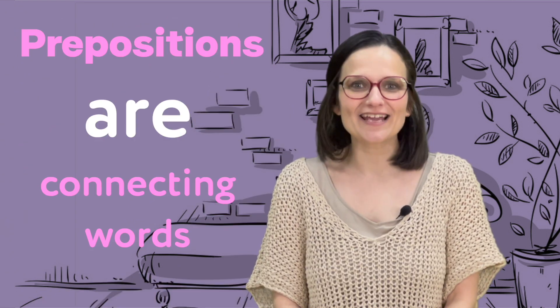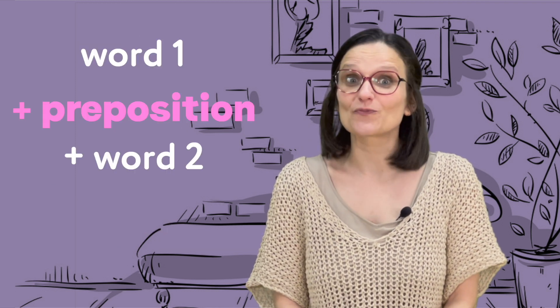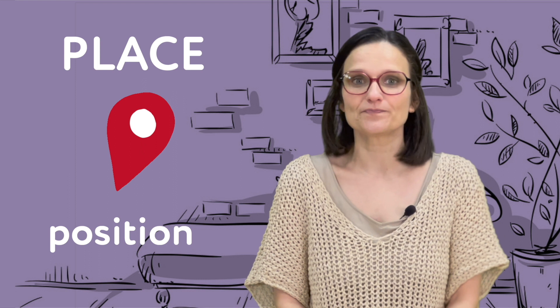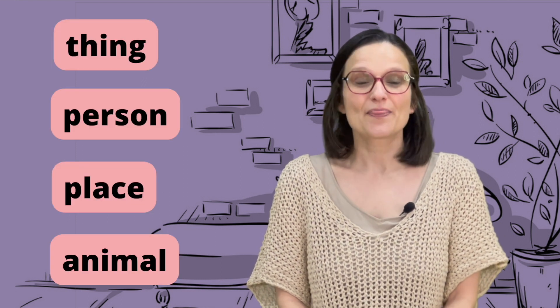Prepositions are connecting words. They show the relationship between two words. Prepositions of place are used to show us the position or location of one thing with another — a thing, a person, a place, or an animal. They tell us exactly where something is.